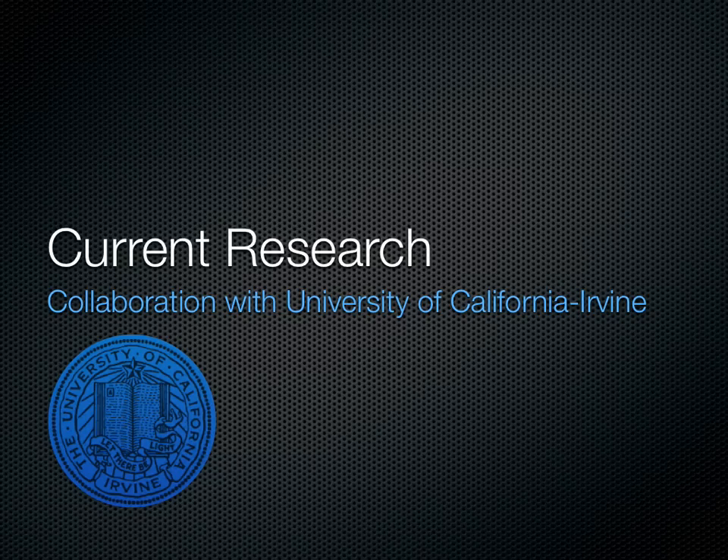We have recently begun a collaboration with the University of California, Irvine, with the research group of Dr. Jonathan Lakey, director of research there, and well-known as the director of the human islet lab at the University of Alberta.